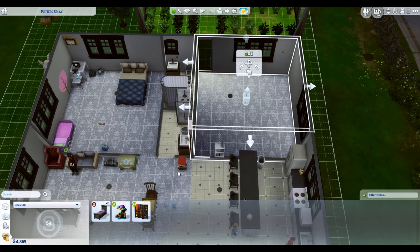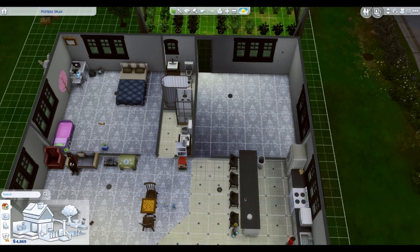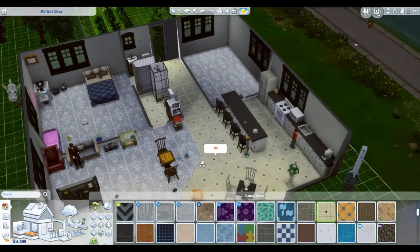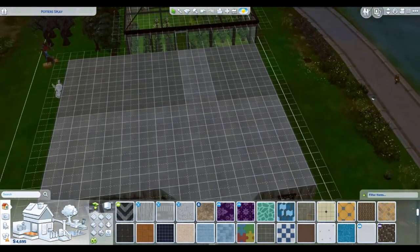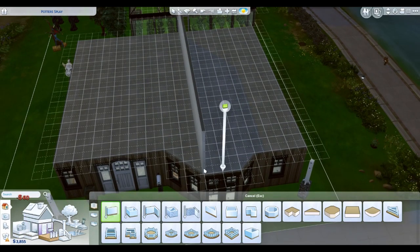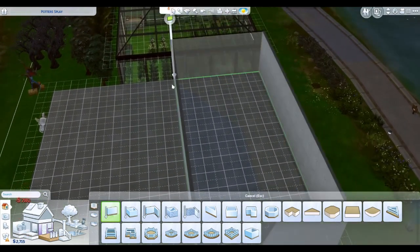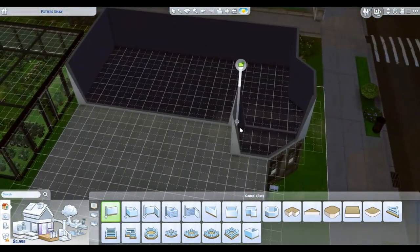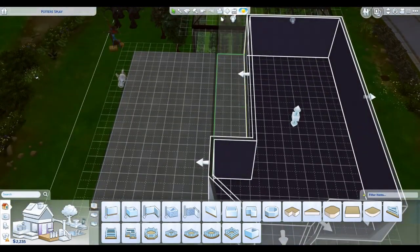Hey guys, welcome to my channel. Today we are doing a pretty short build. I just wanted to go through and remodel the home for the Atrium family, mostly because it was starting to get a little ridiculous — it was almost seeming comical how we were attempting to just make this house work.